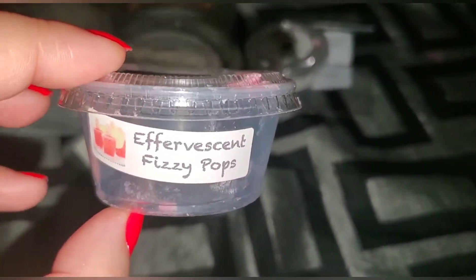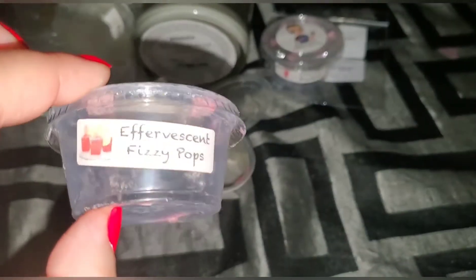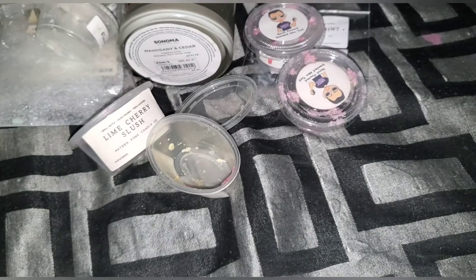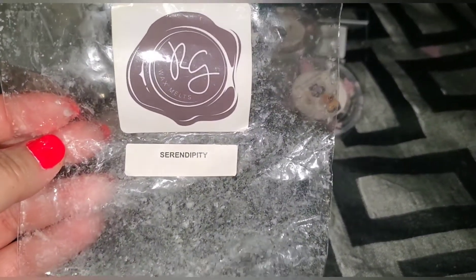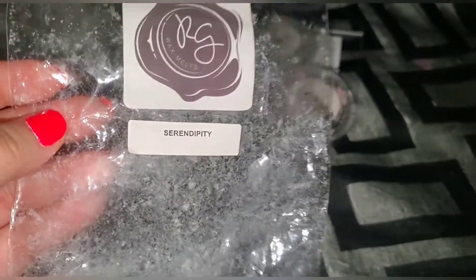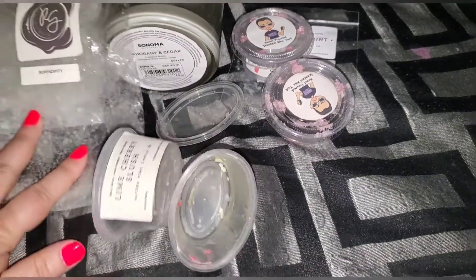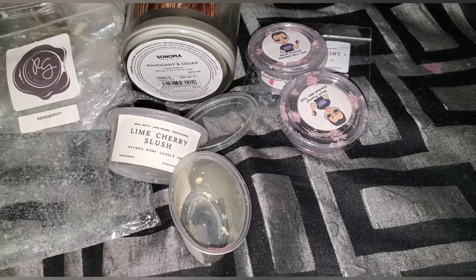Another BZ — Evadescent fizzy pops. This was really nice, straight up my alley — like a cherry lemony fizzy pop scent. Rose Girls serendipity is another one of my favorites; I actually just ordered two more. I absolutely love this. It has like a cherry, it's strong — a cherry lemony but more cherry. I don't know how to describe it, but it's actually one of my favorite scents.